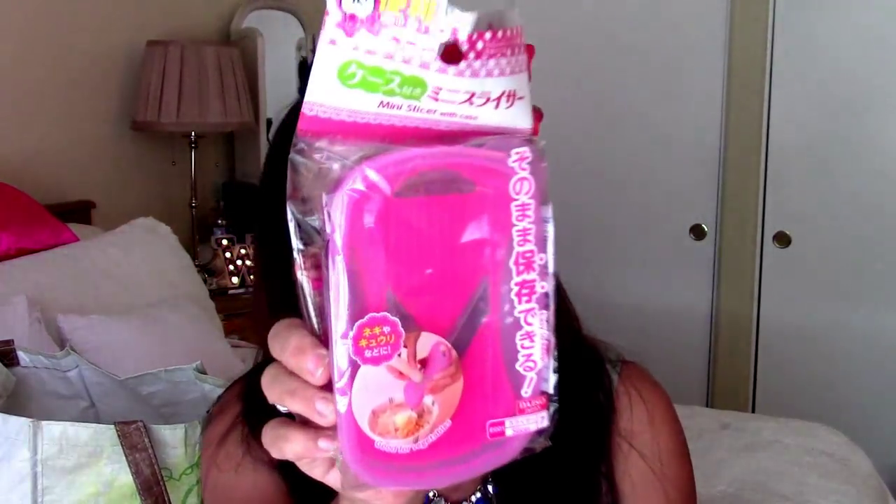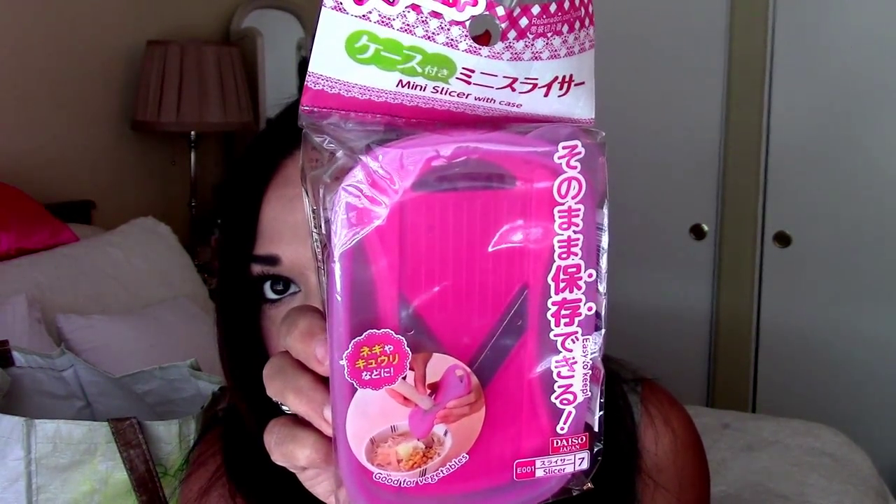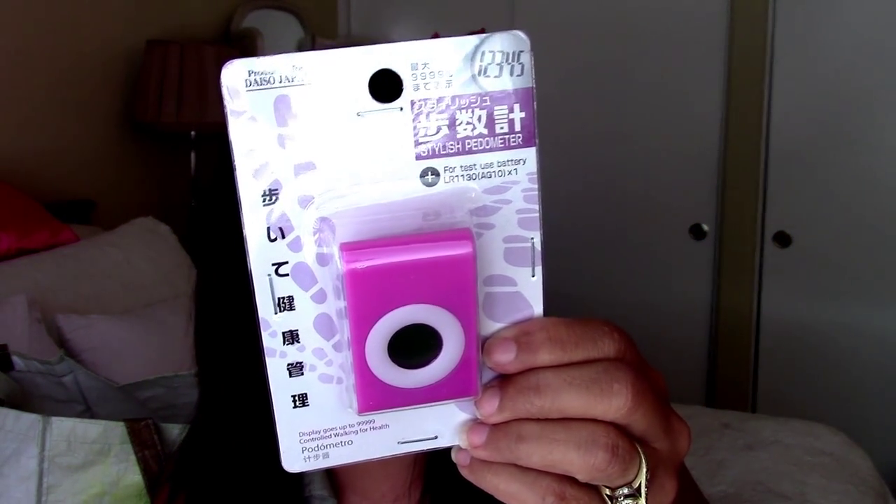They have everything there, I swear. This is a mini slicer in a pink case — it's a mandolin and it's got a little container to hold it in. I also got a pedometer. I know that sounds crazy, but I got a pink pedometer. I'm going to give it a go and see if it works — just to see how many steps I take in a day.